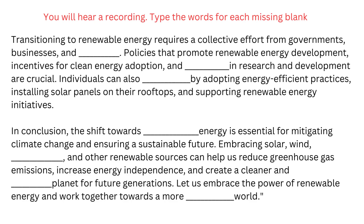Embracing solar, wind, hydropower, and other renewable sources can help us reduce greenhouse gas emissions, increase energy independence, and create a cleaner and healthier planet for future generations. Let us embrace the power of renewable energy and work together towards a more sustainable world.